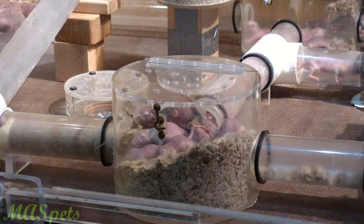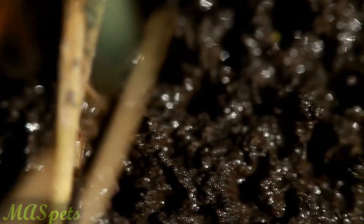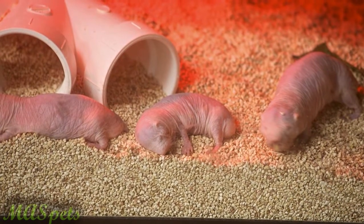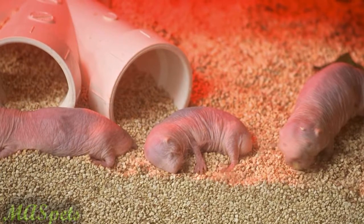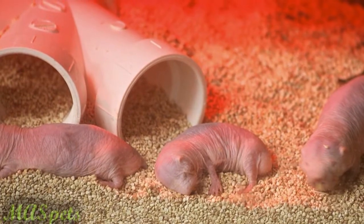Housing naked mole rats is by far one of the most challenging aspects of keeping them. These animals spend 100 percent of their lives underground and will require an enclosure that provides a place for them to burrow. Imagine creating an enclosure for an animal that is an aggressive chewer, that needs to continuously burrow, that can also be properly cleaned and is ventilated enough — but not too much — as this species requires specific conditions to thrive. The most practical enclosure can consist of a large aquarium or metal trough stuffed with PVC tubing and digging material. However, this enclosure can only be temporary because it is too difficult to clean.